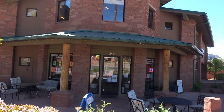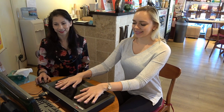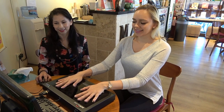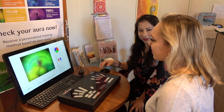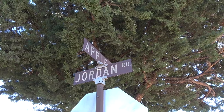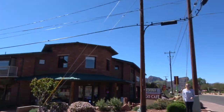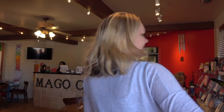Hello everyone, this is Gabby from Brain Education TV. In this video, I'll be walking you through my experience of getting an aura reading at Sedona Meditation Center and the Wellness Cafe, located on the corner of Apple and Jordan Road in Sedona, Arizona. Okay, let's head on in.